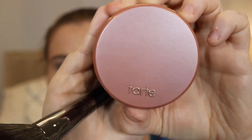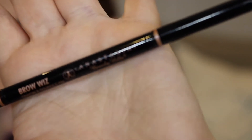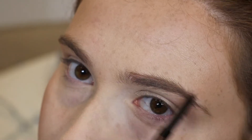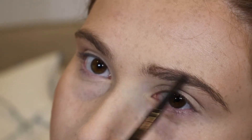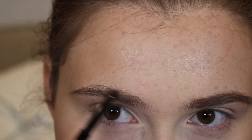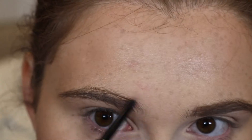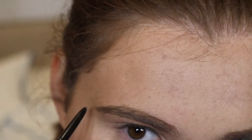Then I'm gonna add a little bit of blush using a very natural blush, which is Exposed by Tarte, just to add a bit of color — nothing too much, because I think they would add blush for the music video. Then I'm just going to fill in my brows normally. I'm not really following Taylor's brow shape because I have very different brows. I'm using the Brow Wiz by Anastasia.